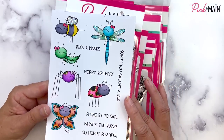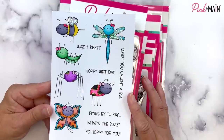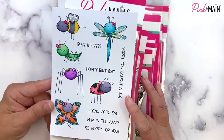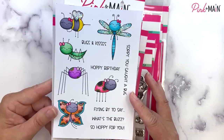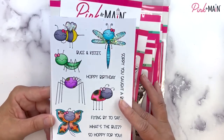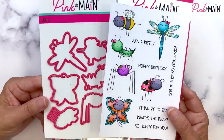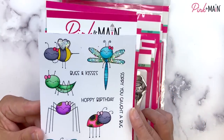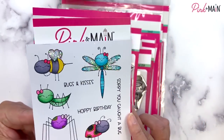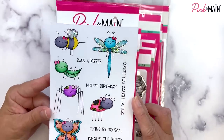Our next stamp set is called The Buzz. This should look familiar — this is our stamp of the month. So if you're a stamp of the month subscriber or stamp and die of the month subscriber, you should have already received this set. But now if you're not a subscriber, you can buy it individually, and you can also get the coordinating dies. There are super cute bugs in there. I love adding our stardust chunky glitter to the wings — it just makes them so shiny and sparkly.